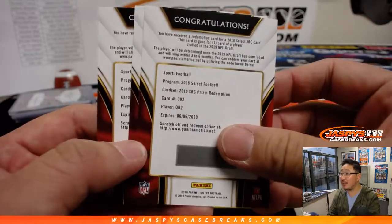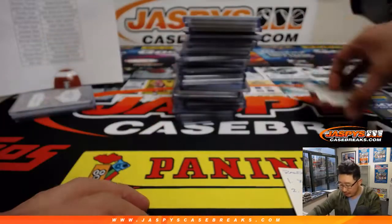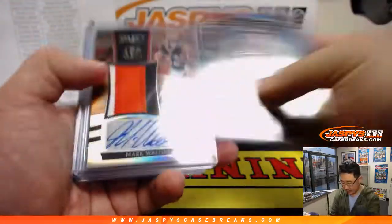These are our three XRC cards: second quarterback drafted, first running back drafted, and the second defensive player drafted. And we got some nice hits out of here too.